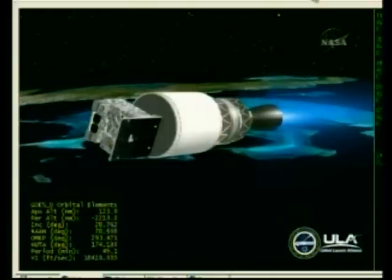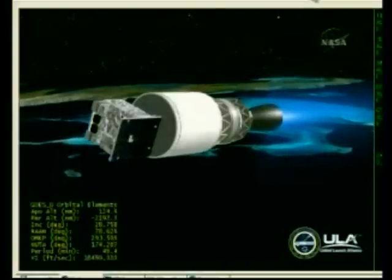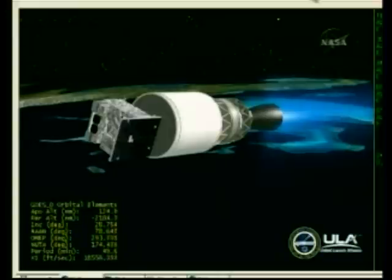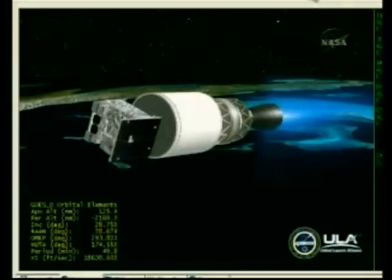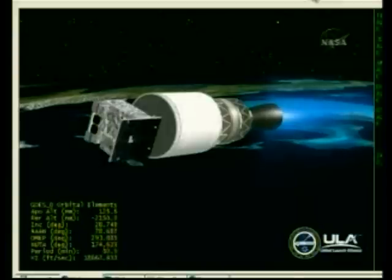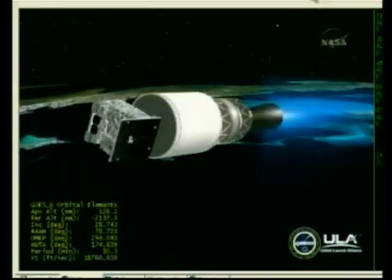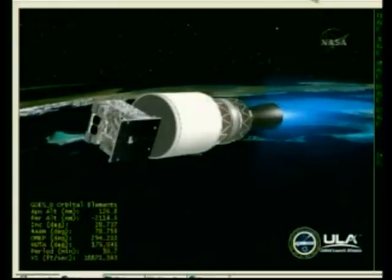5 minutes 50 seconds in, still looking good. Altitude now 111 nautical miles, velocity 18,550 feet per second, downrange 506 nautical miles. About 6 minutes 15 seconds remain in this first of three burns we have this evening. Chamber pressure looks very good. Engine control looks very good.